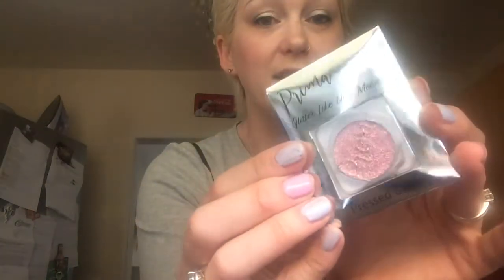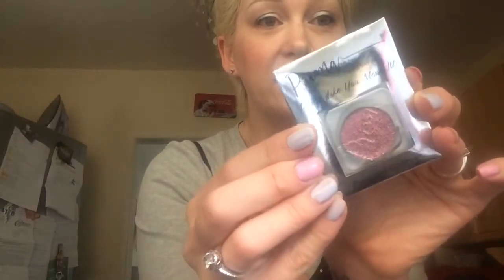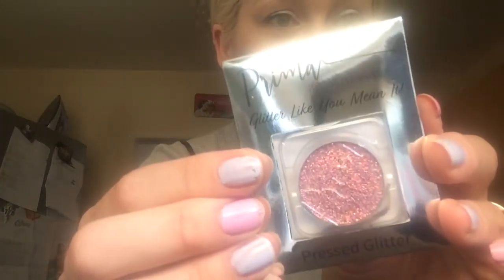The second product is a Prima makeup glitter — 'Like You Mean It' pressed glitter, and that's in pink. I like that a lot. It's really nice and I like that colour. It's by Prima — so that's a pressed glitter and I like that.